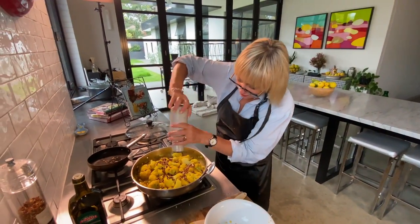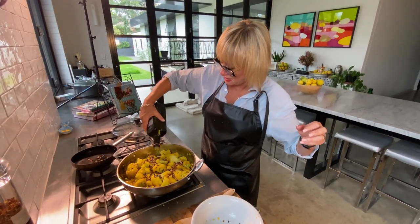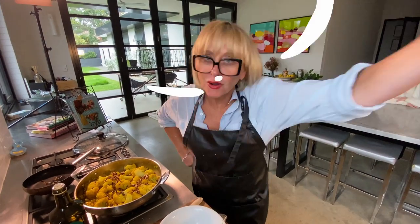And voila. You can dress it with a bit of salt, a bit of pepper, a bit of olive oil — give it a bit of a glisten. And that is one of the best recipes I've ever come up with. Bon appetito.